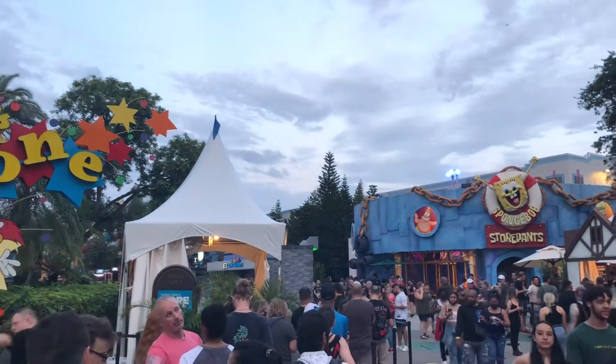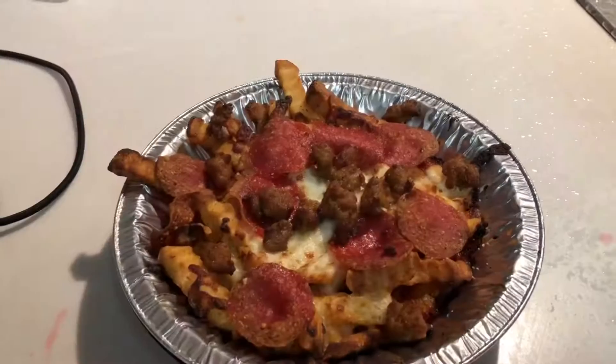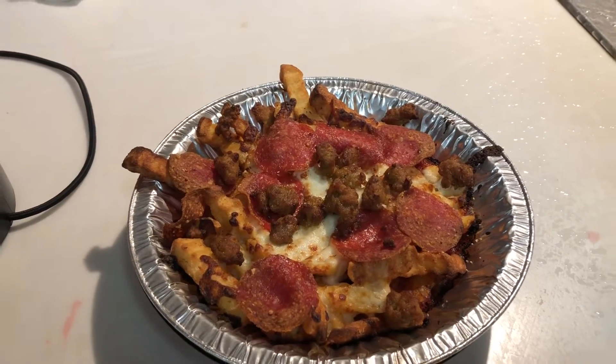Now it's time for the world famous pizza fries that can be found next to the Spongebob store. Mmm, pizza fries.